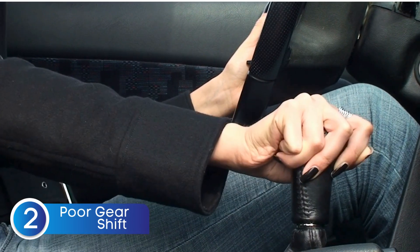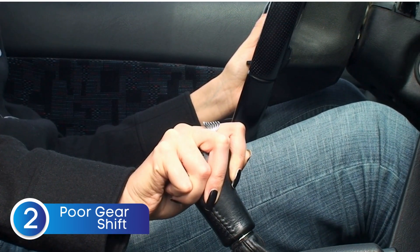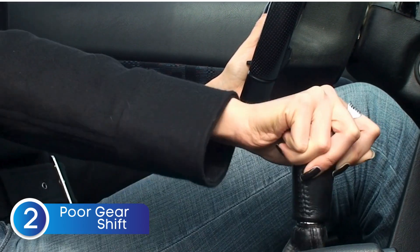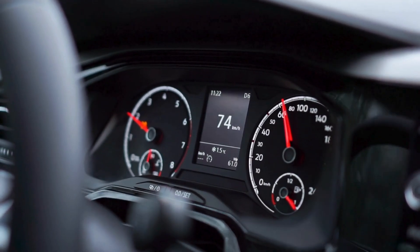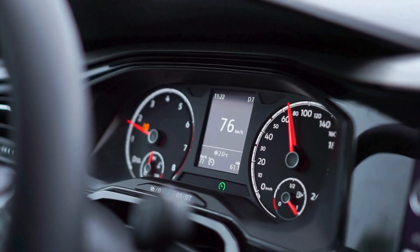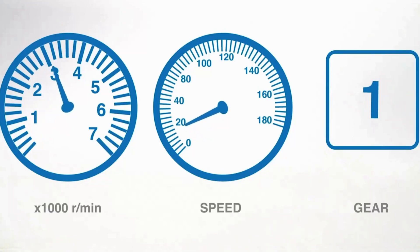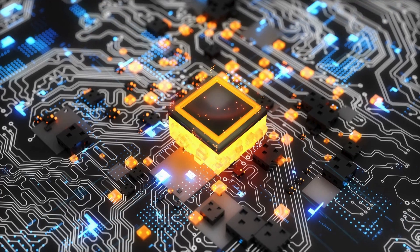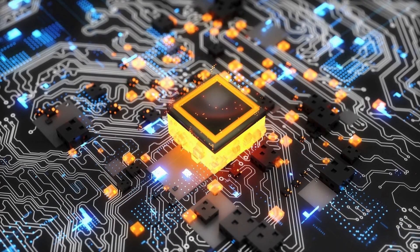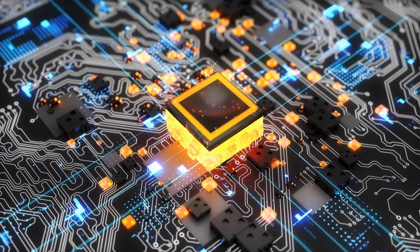The next symptom of a bad TCM is harsh, erratic, or unpredictable gear shifts. You might be cruising down the road, steadily increasing your RPMs, when suddenly your transmission shifts way too early or way too late. It might even feel like the car is slamming into gear, making for a rough and uncomfortable ride. That's because the TCM is responsible for precise shift timing, and when it starts to fail, it can send the wrong signals or fail to adjust shifts properly.